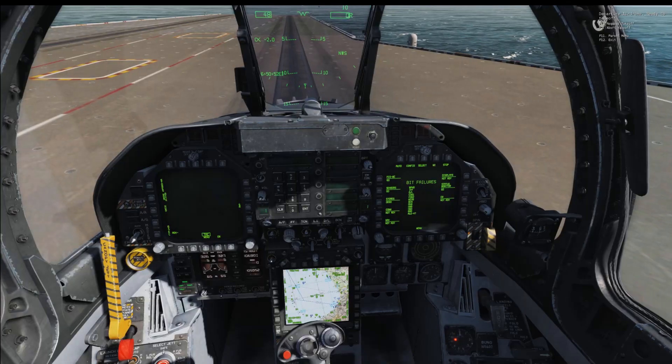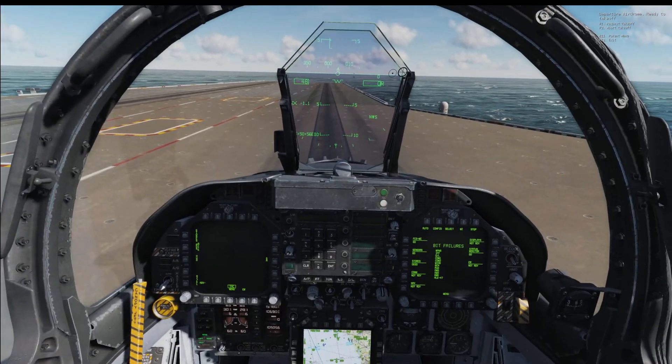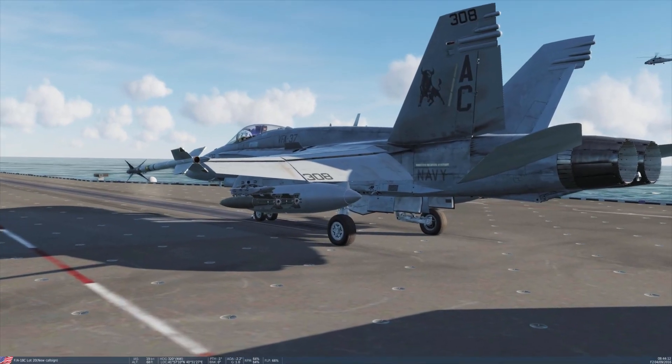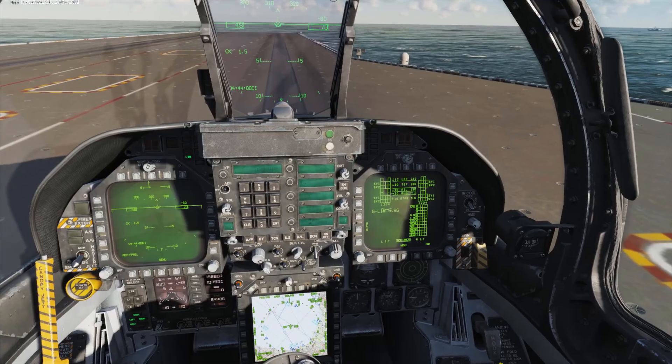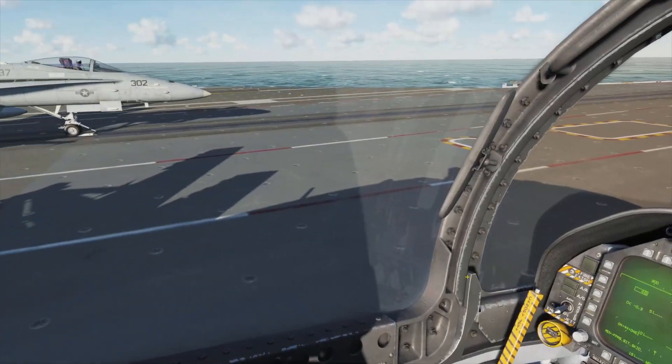At the same time, the Navy's VFAX program was attempting to procure a new multi-role aircraft to replace the Douglas A-4 Skyhawk, the LTV A-7 Corsair II, and the remaining McDonnell Douglas F-4 Phantom IIs.